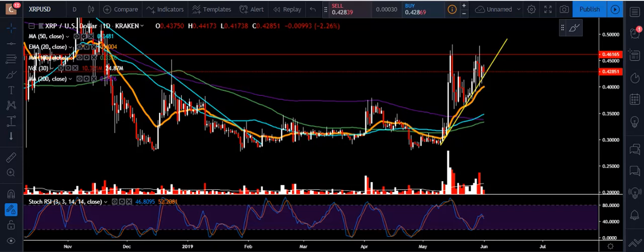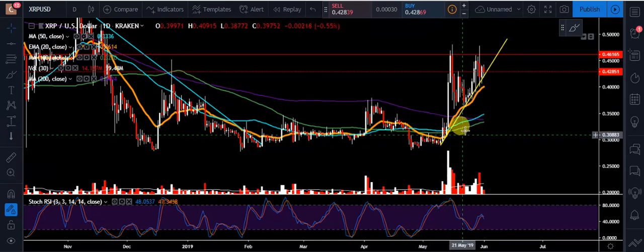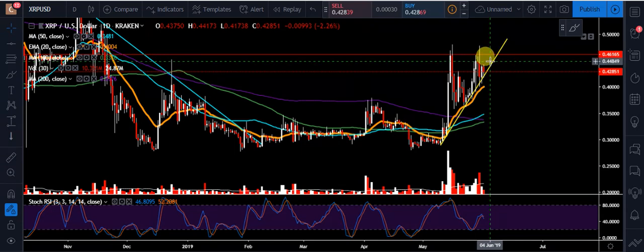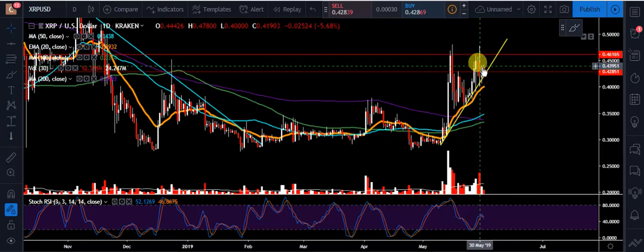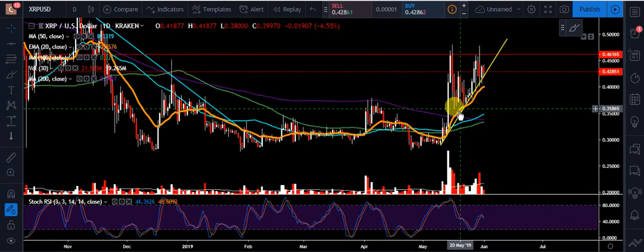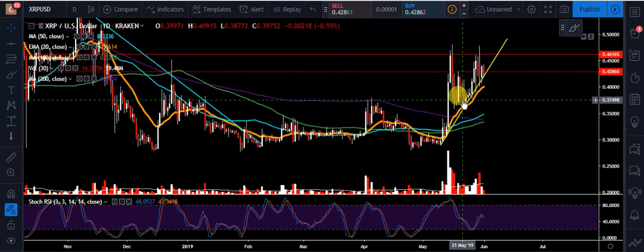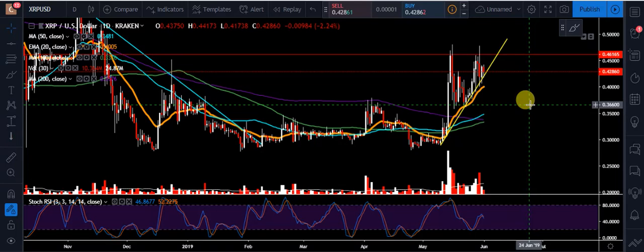We're still holding these higher lows, and what we're waiting to see is if we get a close up above this trend line and continue to work up to challenge around 45 cents and then eventually 46 cents — that's if we're moving to the upside. If we break down, we'd look to see if we found support off this 20 EMA, which has been acting as support for those higher lows, where volume started to come back in off that orange moving average.